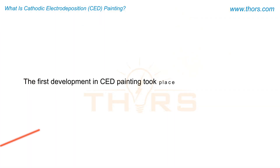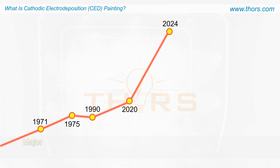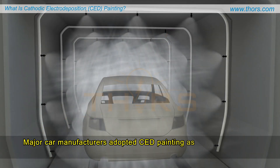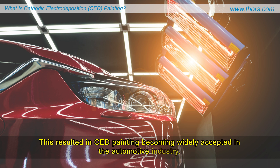The first development in CED painting took place in 1971 in the United States, and it quickly gained recognition for its effectiveness in improving the coating performance. In the following years, major car manufacturers adopted CED painting as a method used in their car body production line, resulting in CED painting becoming widely accepted in the automotive industry.